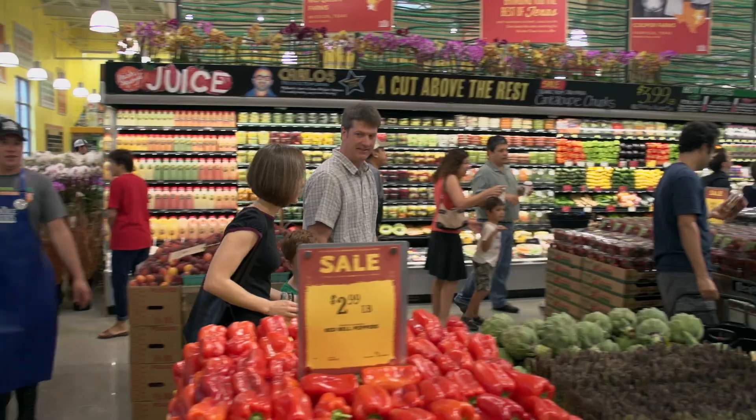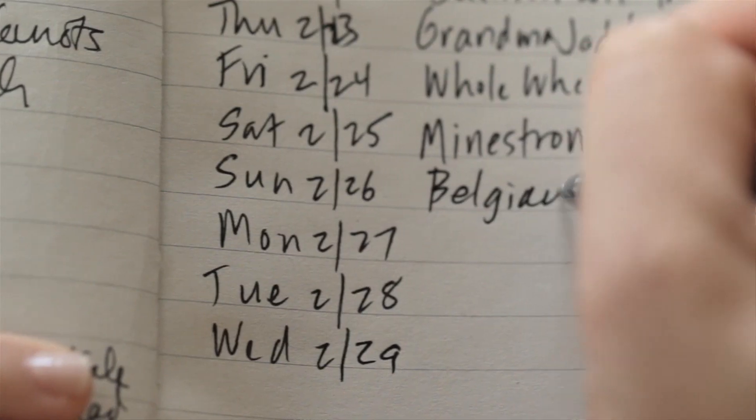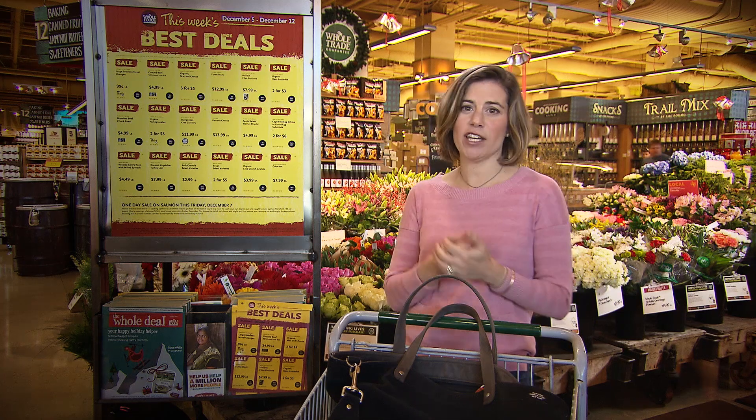The most important way to make family dinner happen is to have a plan. I always have some sense of what I'm going to make during the week, so I write down everything I need. That way I save time, I save money, and I have a targeted mission.